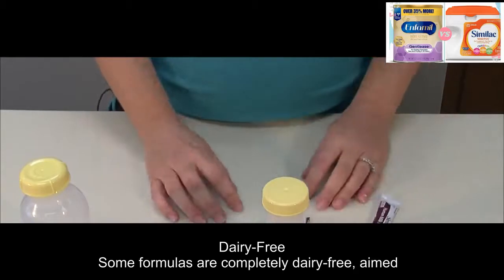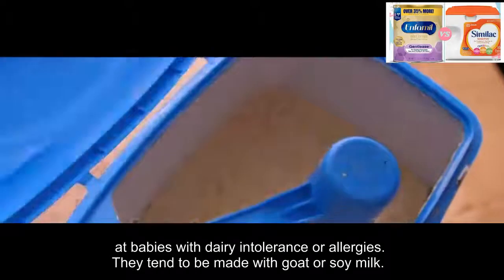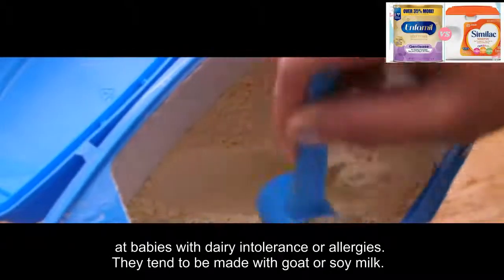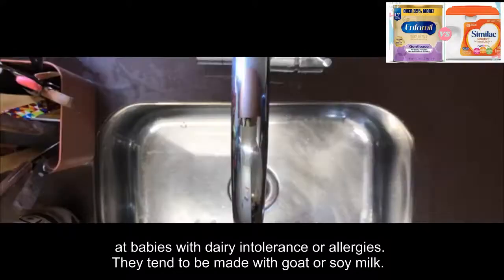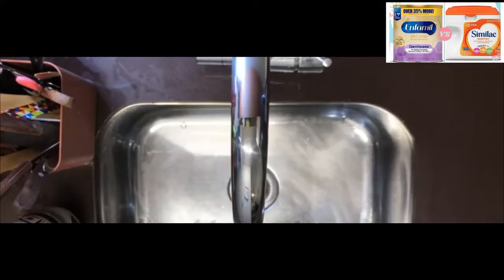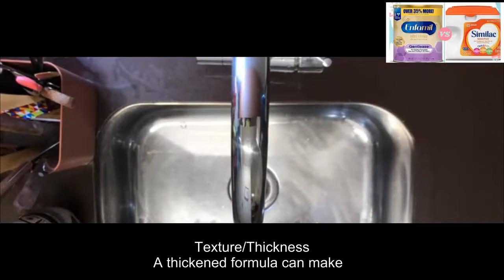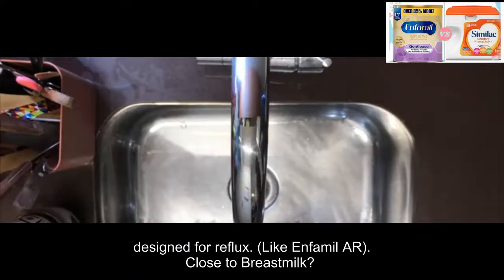Dairy-free: some formulas are completely dairy-free, aimed at babies with dairy intolerance or allergies. They tend to be made with goat or soy milk. You should speak to a pediatrician before swapping your child onto dairy-free milk. Texture/thickness: a thickened formula can make a big difference to acid reflux, which is why some babies really benefit from a formula specifically designed for reflux.